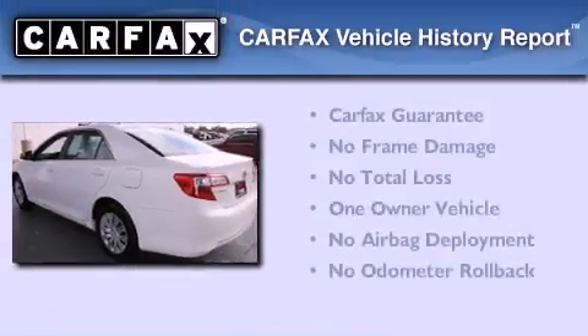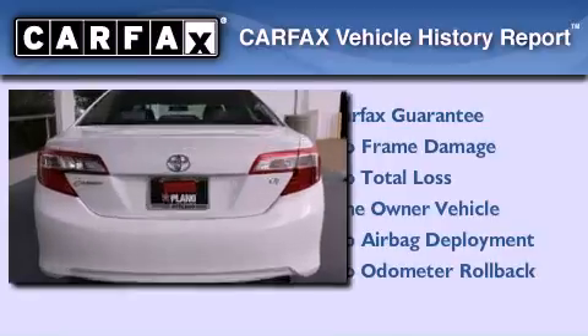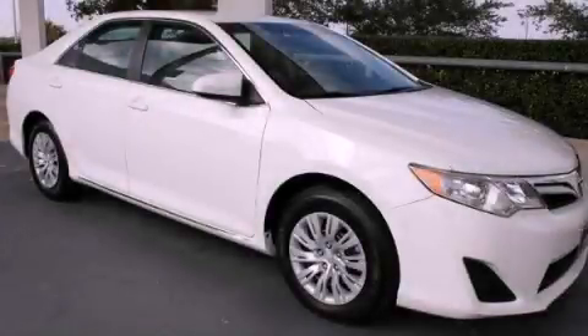This sedan has had only one owner and qualifies for the Carfax buyback guarantee. Call now to find out how you can own this breathtaking automobile.